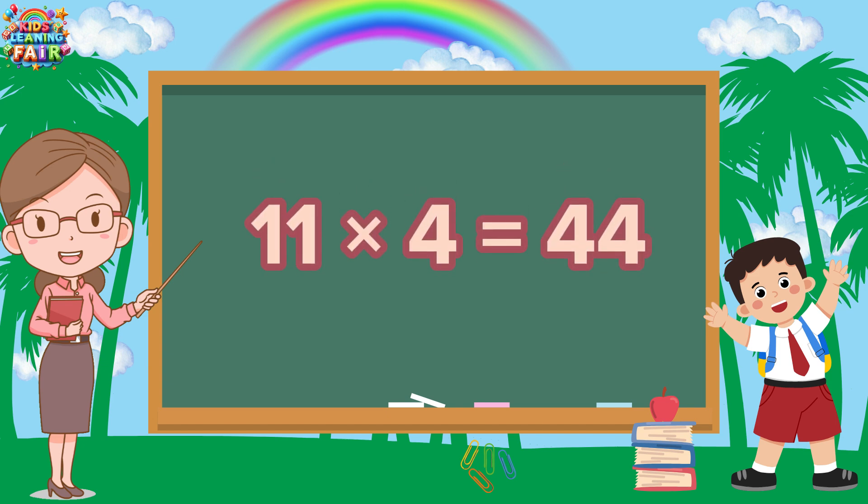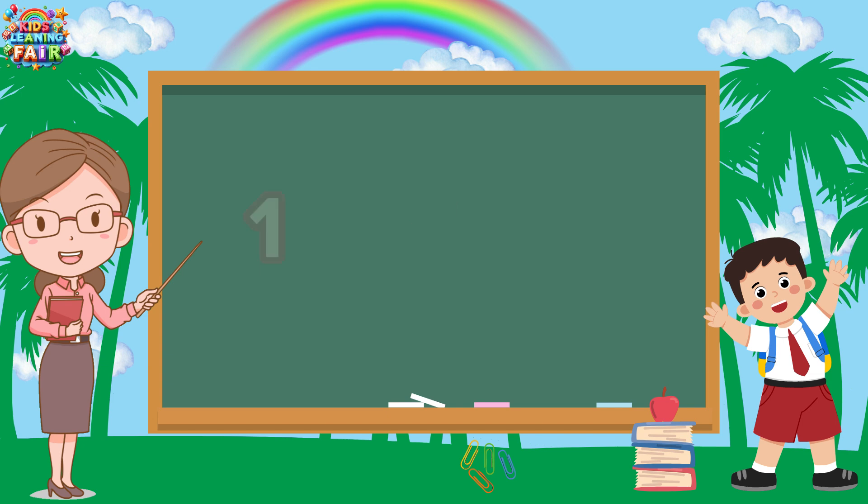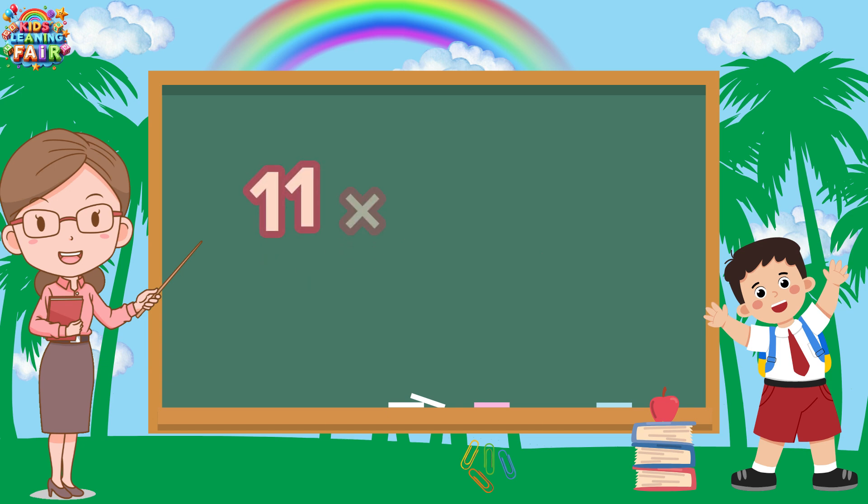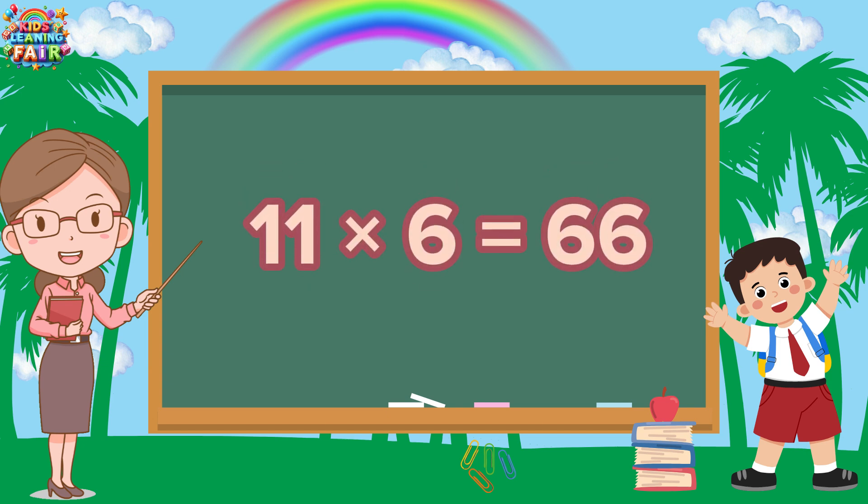Eleven fours are forty-four. Eleven fours are forty-four. Eleven fives are fifty-five. Eleven fives are fifty-five.